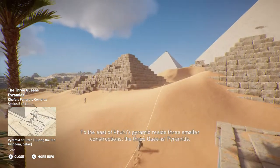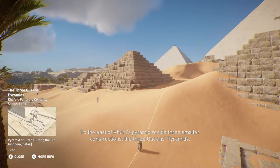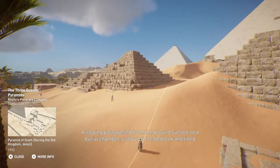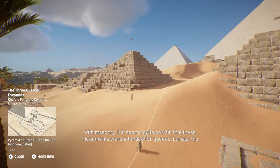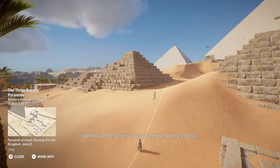To the east of Khufu's pyramid reside three smaller constructions: the three Queen's Pyramids. A sloping passage led from the ground surface to a burial chamber, cut out of the bedrock and lined with masonry. While it seems quite certain that these monuments were intended for queens' burials, the identity of the original occupants is hard to assess.